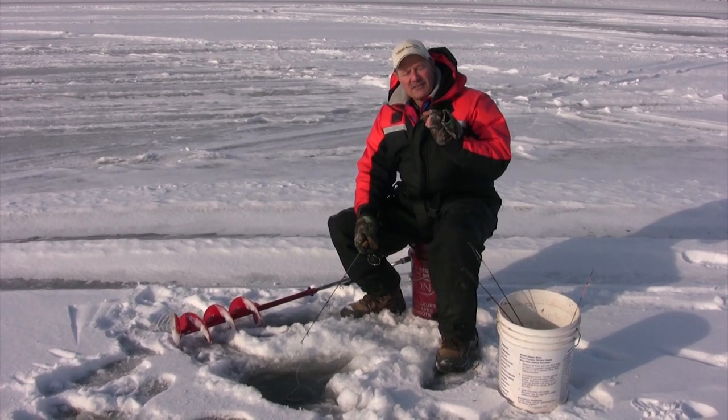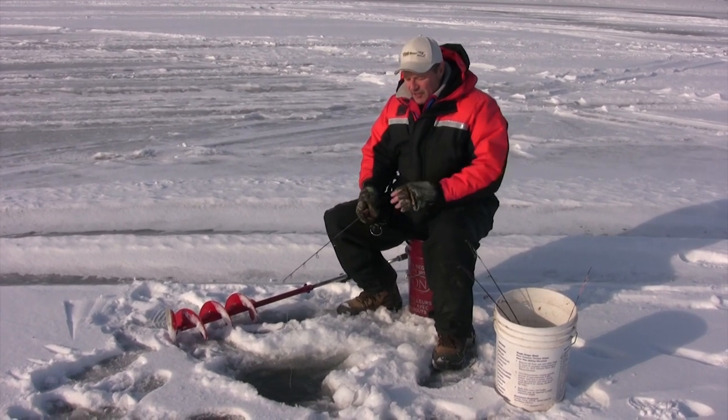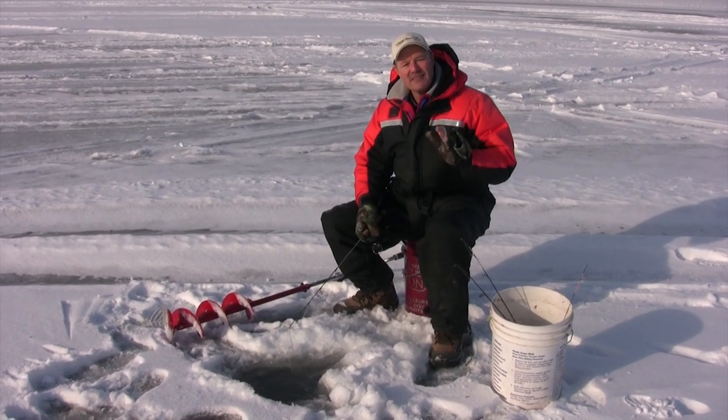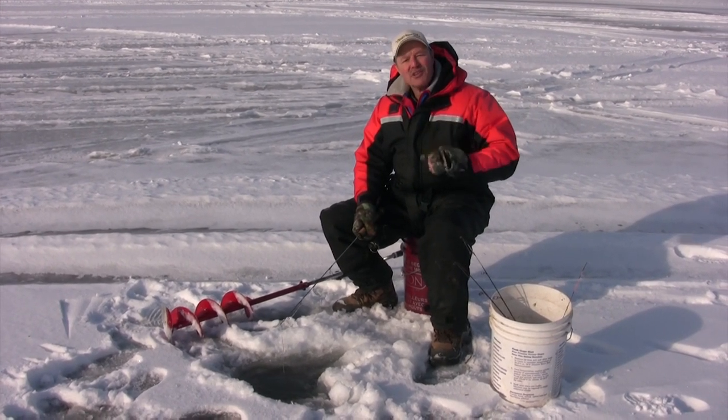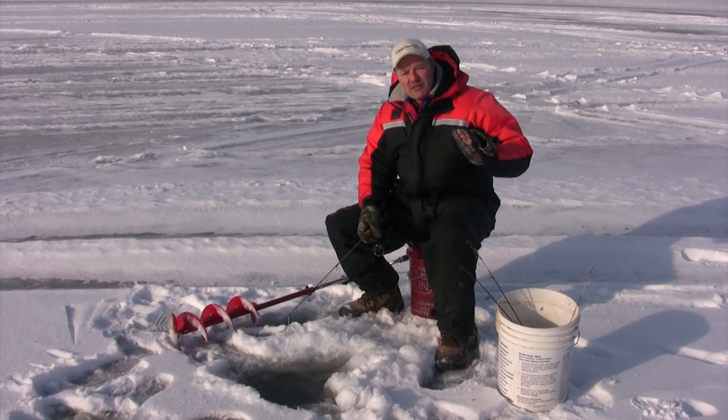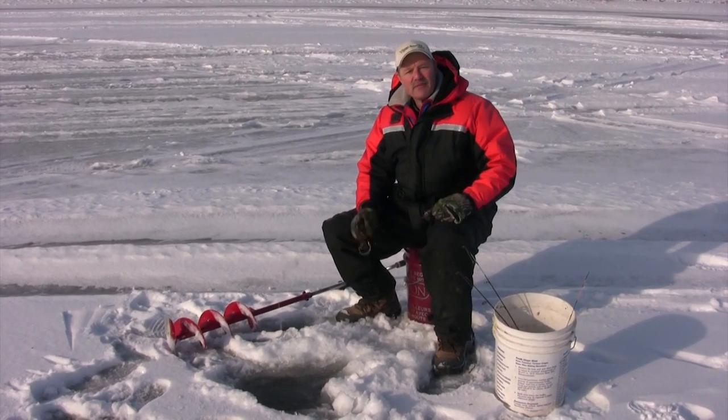As far as cold fronts — in the summer you know how they affect fishing. Well, they also affect ice fishing. If you have a cold front in the winter, it will slow down the bite. So if you've got some warming temperatures where it's coming up to freezing, that's a great time to fish.